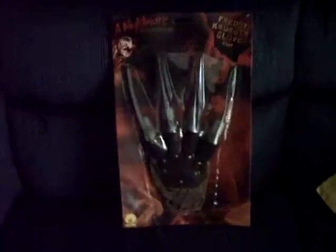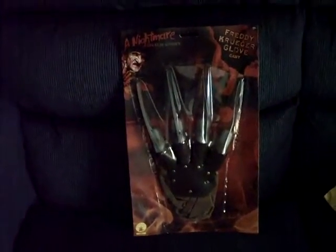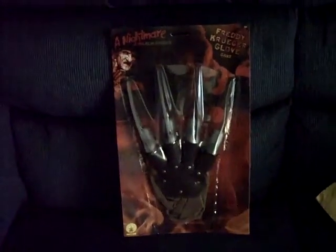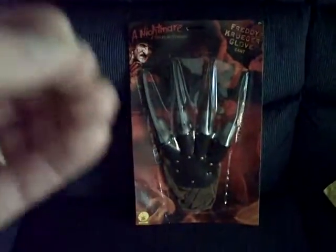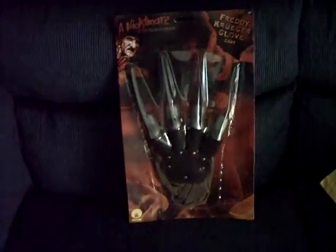Yeah, it's a cheapo plastic deal, but there is a reason for buying this. A lot of people are probably gonna give me flack — they'll say you're a poser, not a purist, you gotta have a metal replica screen-accurate glove. I like those gloves and they're expensive; maybe I'll get one one day. This was ten dollars shipped. I'm a true horror fan from way back — I grew up when these gloves first came out.